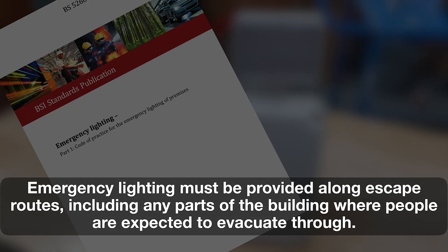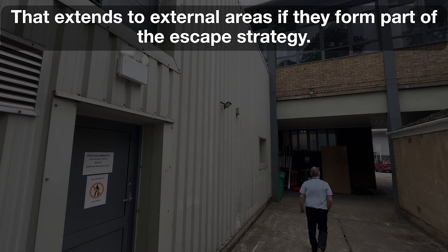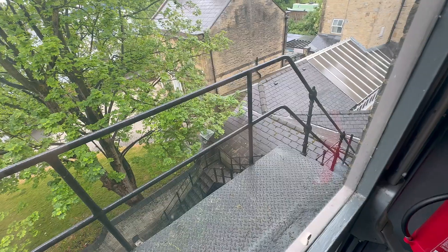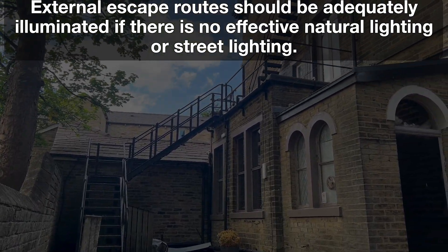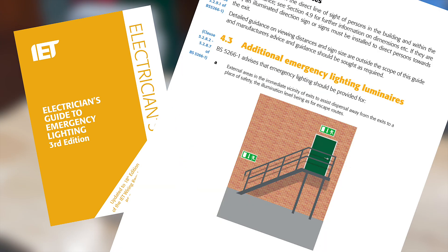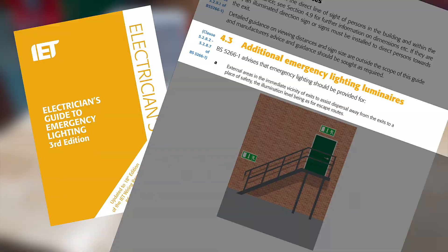According to BS5266-1, emergency lighting must be provided along escape routes, including any parts of the building where people are expected to evacuate through — this extends to external areas if they form part of the escape strategy. More specifically, clause 7.6.2 mentions that external escape routes should be adequately illuminated if there is no effective natural lighting or street lighting. This is confirmed in the Electrician's Guide to Emergency Lighting on page 52, which states that external areas in the immediate vicinity of exits should assist dispersal away from exits to a place of safety.